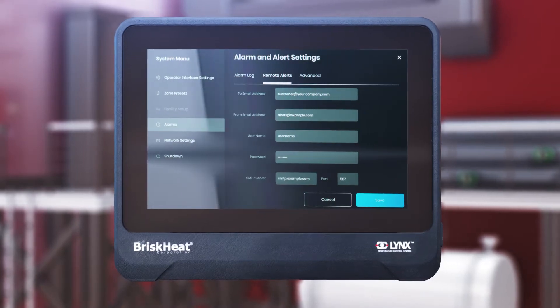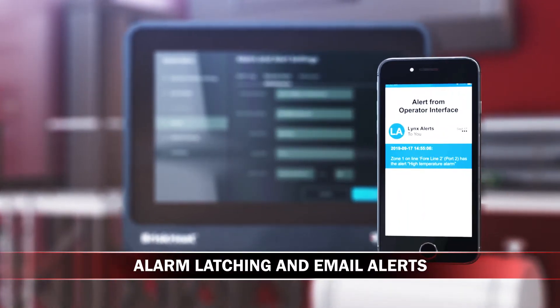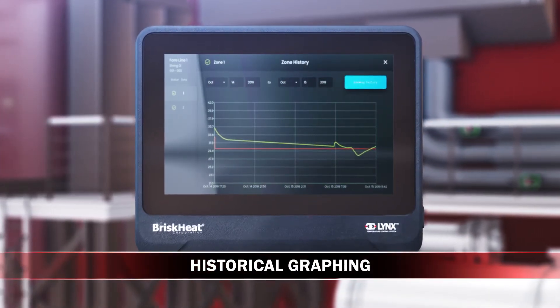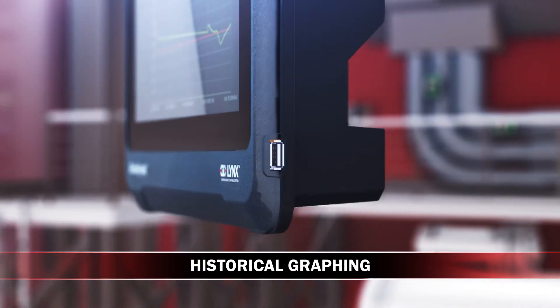Advanced safety and notification features include alarm latching and the ability to set up email alerts to notify you in the event of an alarm. The interface provides historical graphing of temperature and duty cycle, and this data can be exported through the USB port.